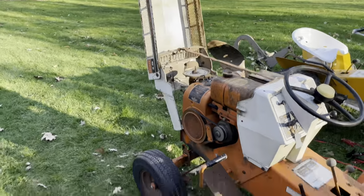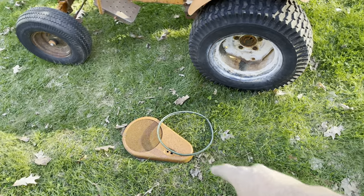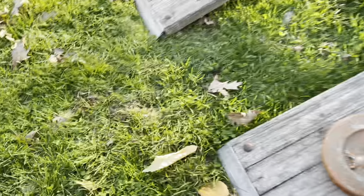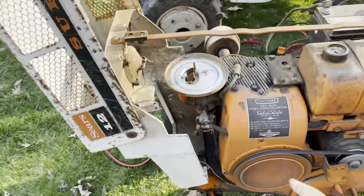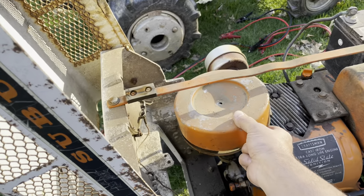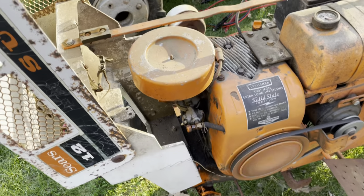She runs! I had to change the starter generator belt because that was a half-inch belt and it was making problems, but she runs on her own. The fuel bowl leaks a little bit, but that's just washing the grease off — you know.